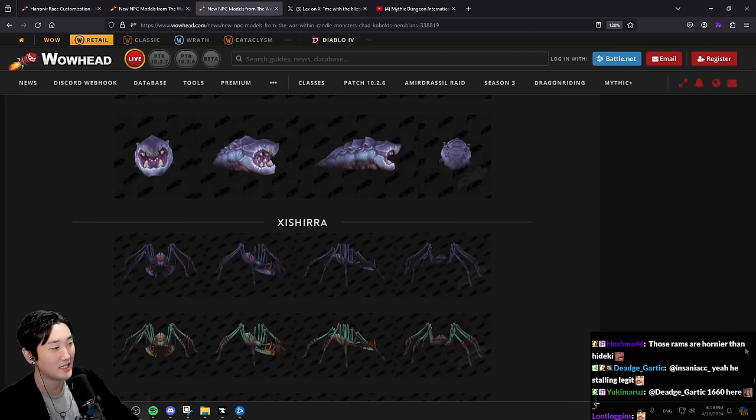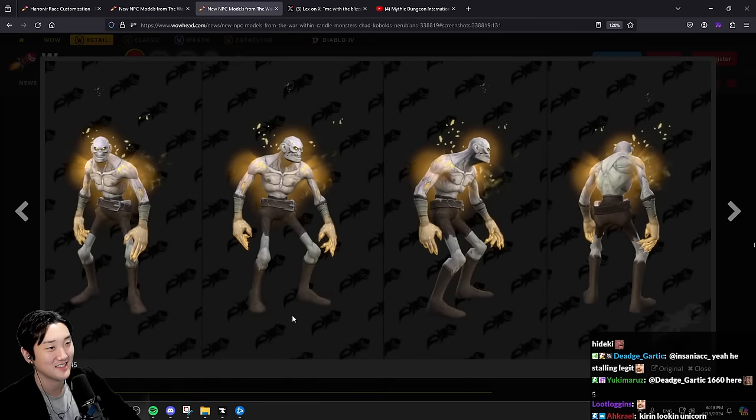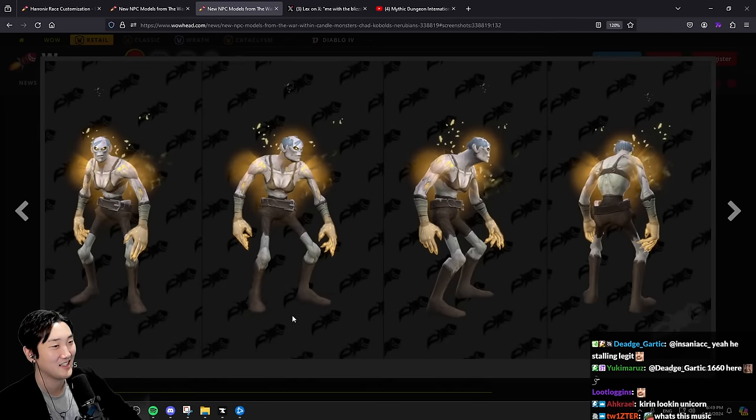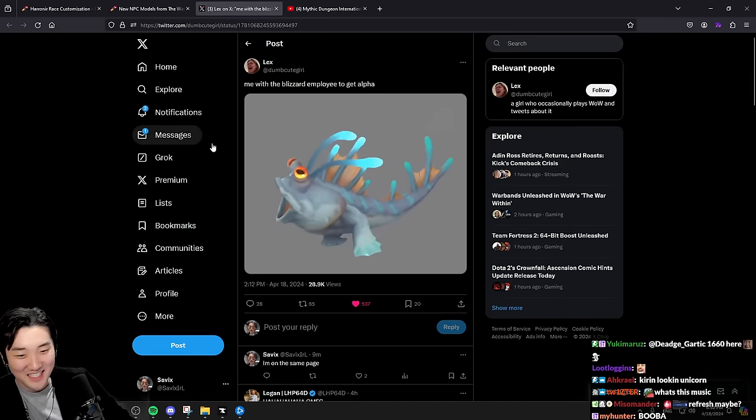Okay I think the worst one here was this one - outside of this, everything is 10 out of 10. At least give it a little bit of hair man. Does that take too much time?